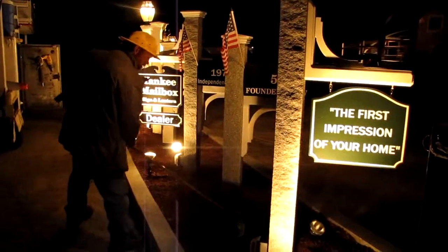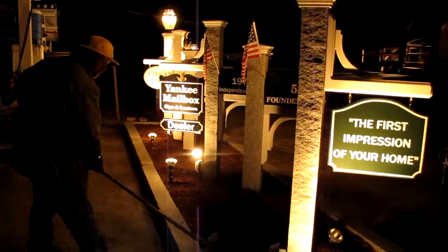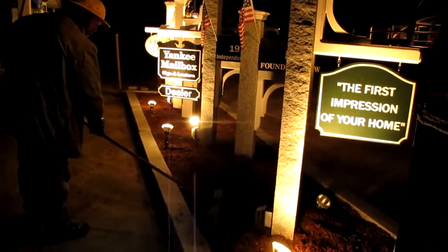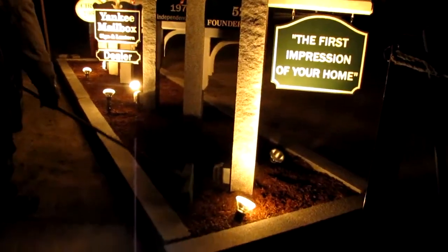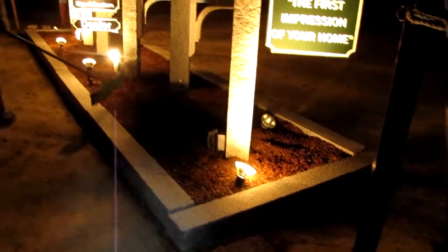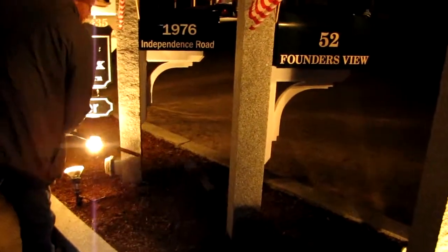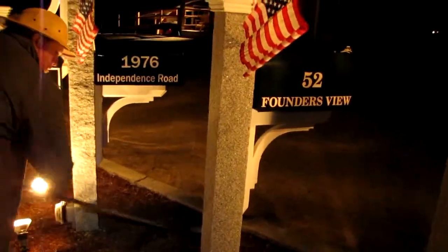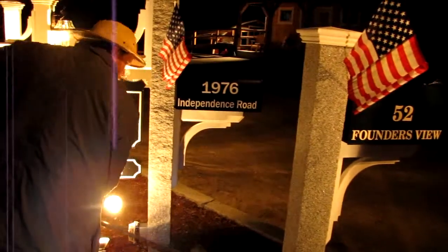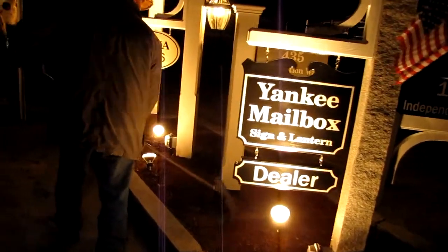We're out here at our display at Angel's Garden Center in Hopkinton, Massachusetts, and we're getting it ready for the weekend. Saturday is tomorrow and we're getting the grounds all cleaned up — mailboxes have been polished. We're getting ready for the spring. The spring is here.